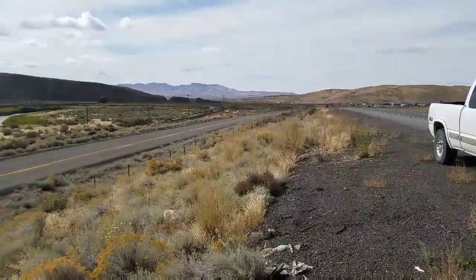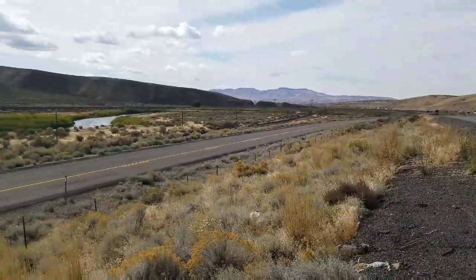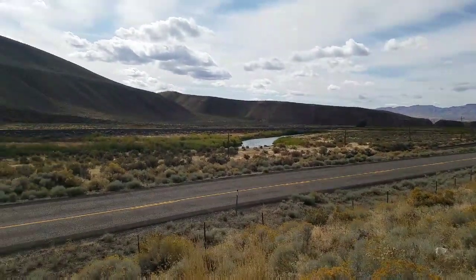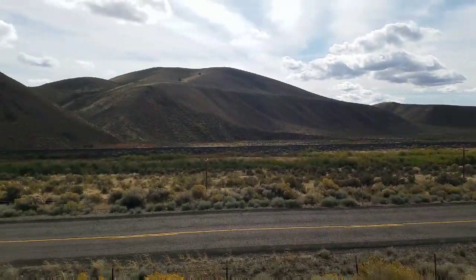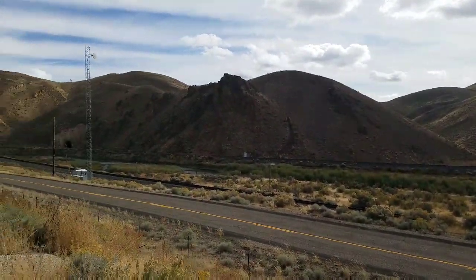And there's the old road. You can see the railroad line right next to the road, and you can see the river over there too. That's the old Humboldt River. And it's built in this kind of canyon area.